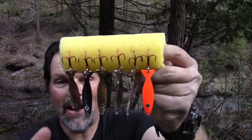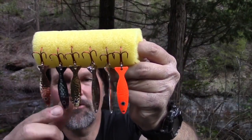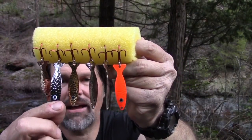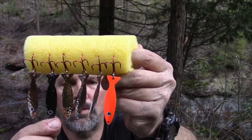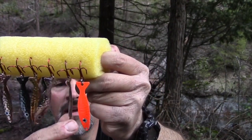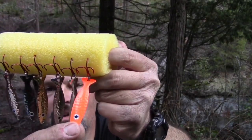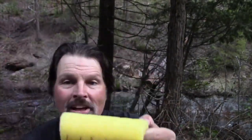These are offered in six-spoon sets. Here's one of my favorites — hammered copper. We also have hammered black chrome for the low light periods, hammered gold, hammered chrome, straight chrome, and hot orange with a chrome back.